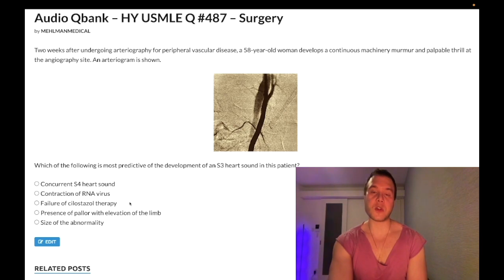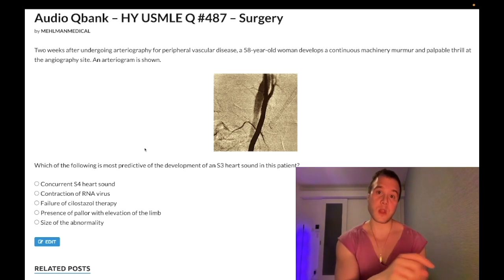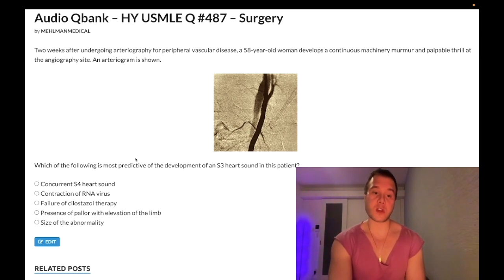Choice C — failure of cilostazol therapy — is wrong. For peripheral vascular disease, you first do ankle-brachial indices (ABIs), which is super high yield for 2CK. After ABIs, half of questions want an exercise/walking program as the next best step. The other half may ask about a stress test to determine exercise tolerance first. If the exercise program fails, you can add cilostazol — a phosphodiesterase inhibitor — on top. Choosing cilostazol first is almost always wrong on 2CK.